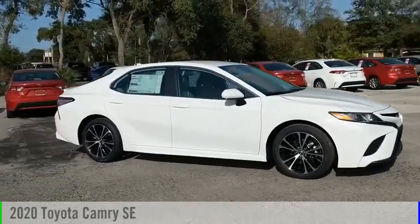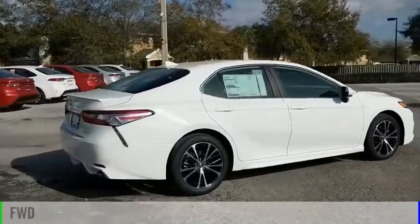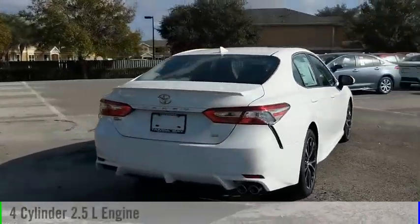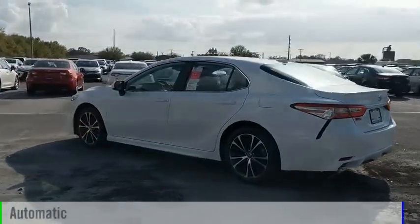You are going to love the 2020 Camry. This vehicle is powered by a front-wheel drive, four-cylinder, 2.5-liter engine, and comes with an automatic transmission.